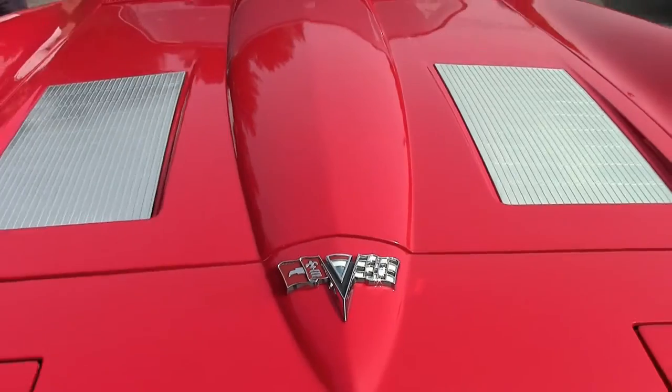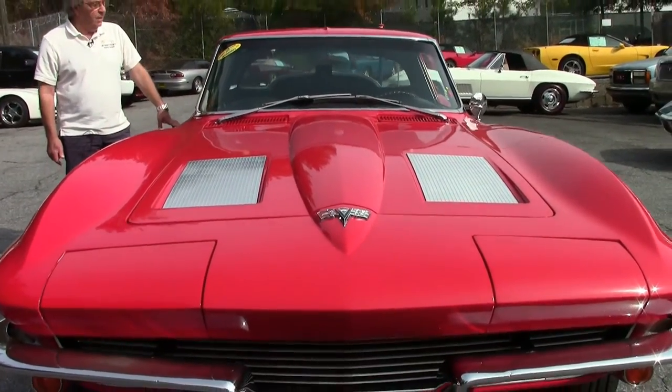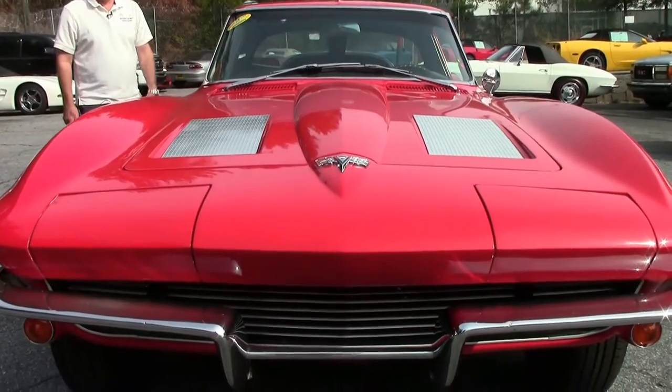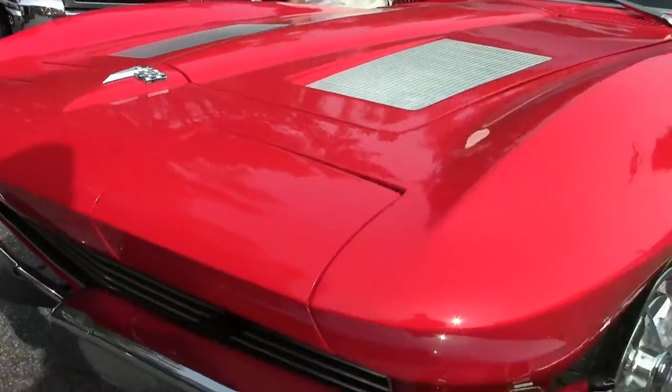It also has an AM-FM radio, correct-style factory hubcaps, freshly re-chromed front and rear bumpers, recent weather stripping, and recent taillights.